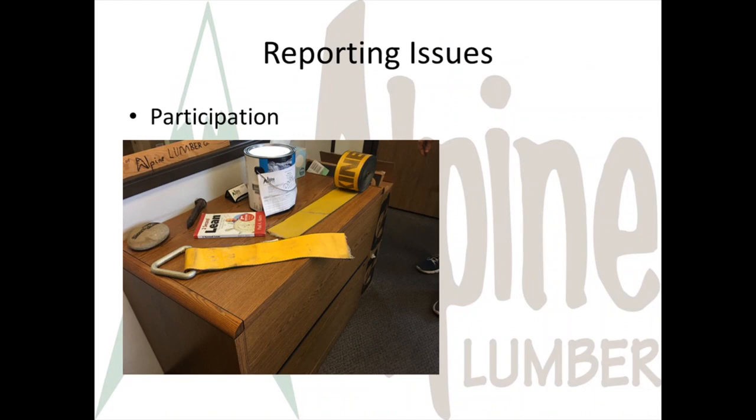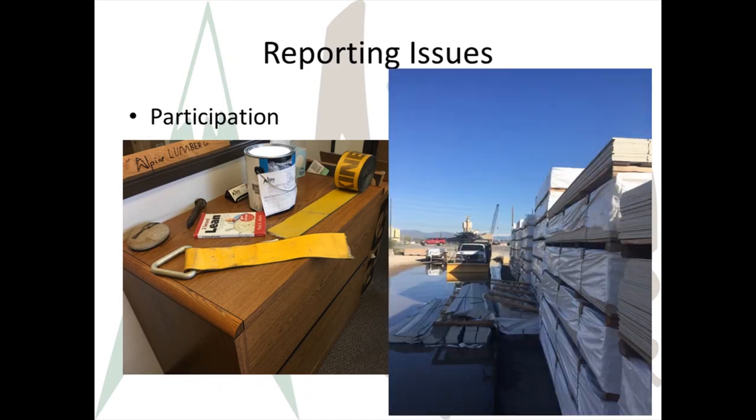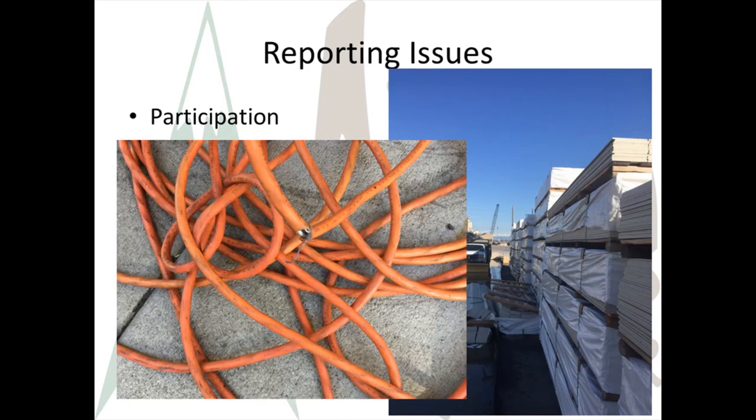Your participation in a safe work environment is expected. You're expected to report any unsafe conditions that you can't correct yourself immediately. If you don't report issues, how can we get problems fixed? You and your co-workers have a responsibility to each other to report safety issues and near misses so that the next person doesn't get injured because of a problem you could have helped fix.